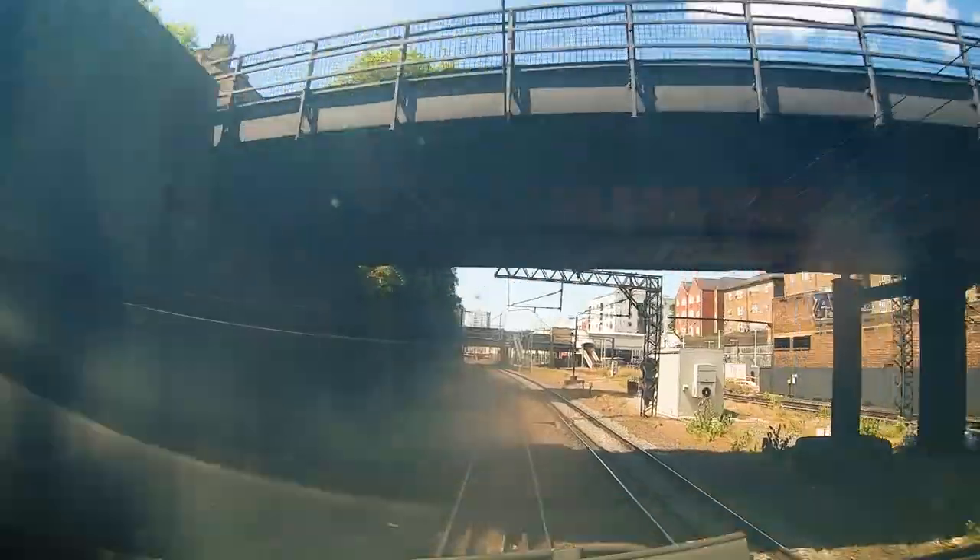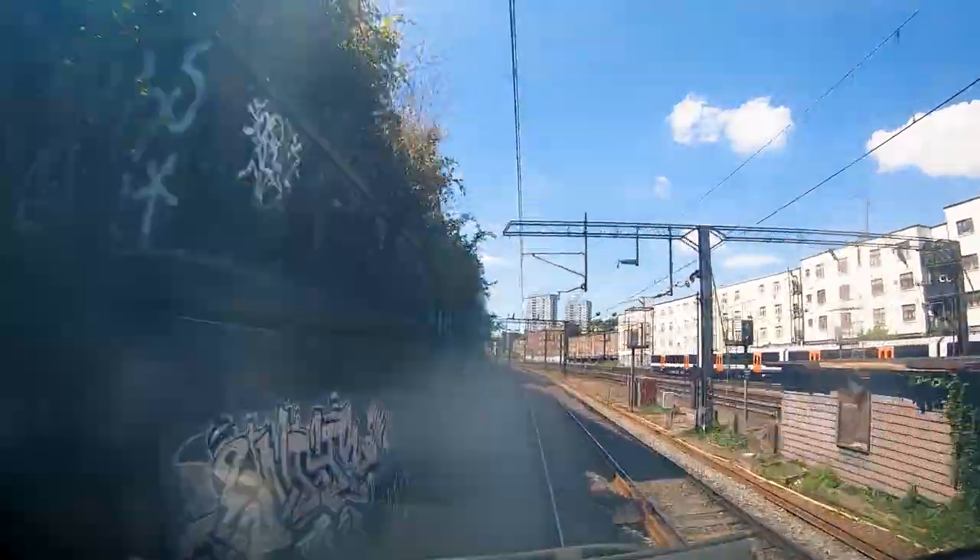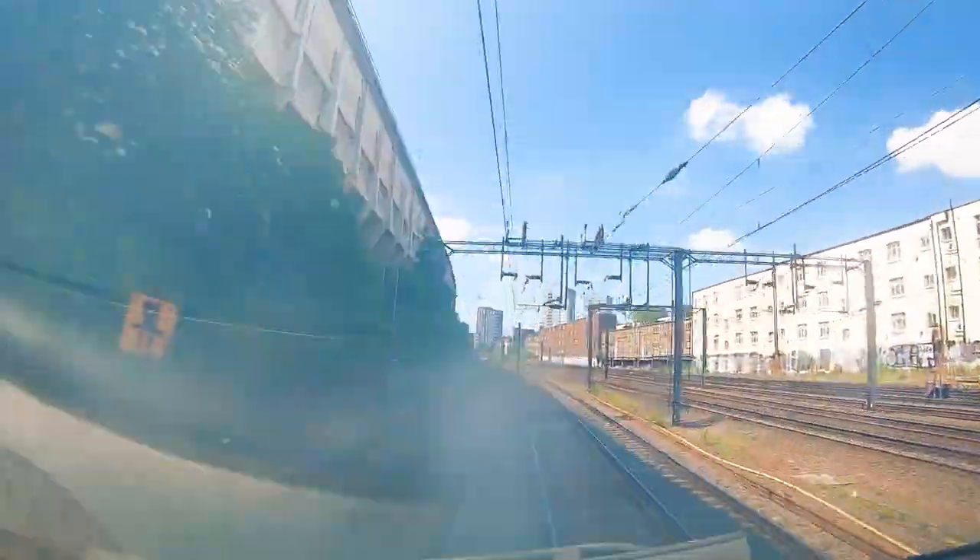We're currently in Primrose Hill tunnel — not a particularly long tunnel, but you can imagine in the steam days these got pretty clogged up with the smog and mess from the steam locomotives. Not the nicest place to be in any of these tunnels. The slower you went, the longer you were in them, and they could fill up with quite a lot of smoke. The view from Primrose Hill over London is famous — that's just up above the tunnels there, fantastic views.